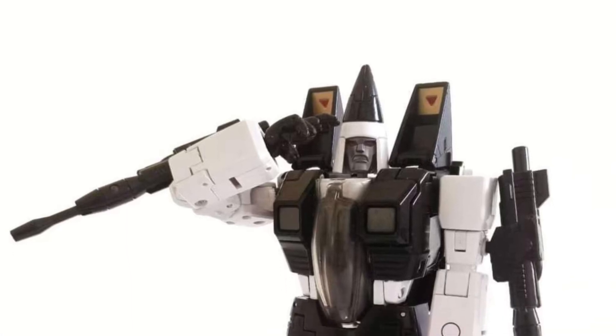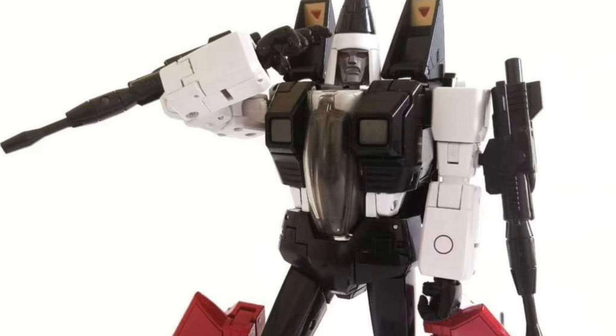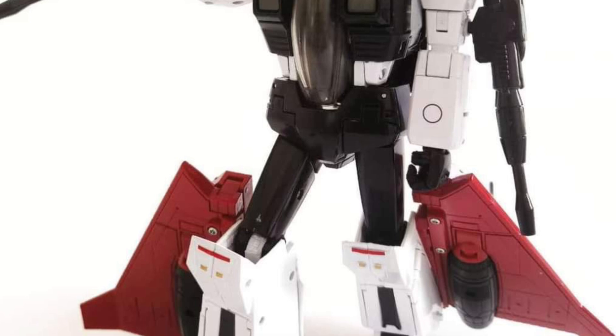All right, so coming to us from TM Reviews on a Sunday, we have MP Aldrov with new Masterpiece Ram Jet. Yes, pretty cool looking actually. Masterpiece scale, of course.